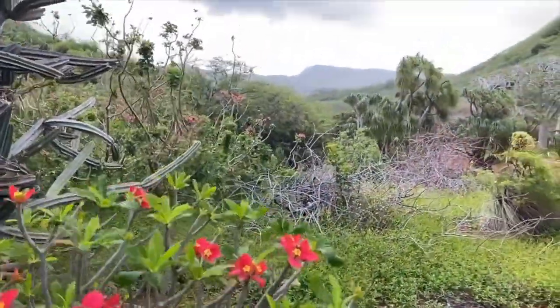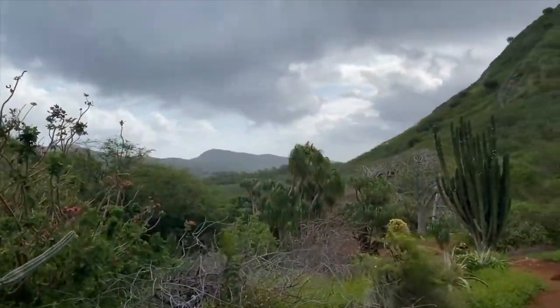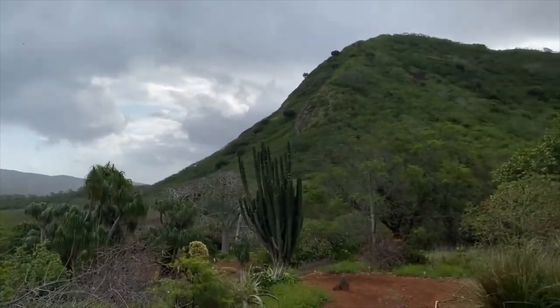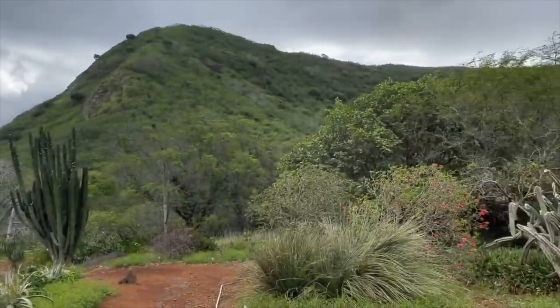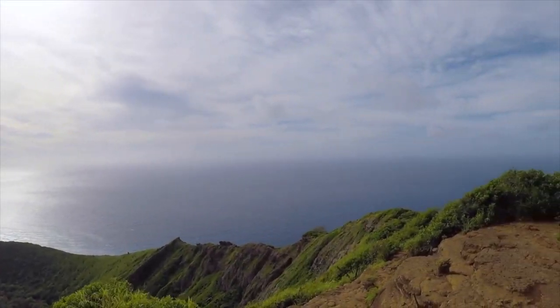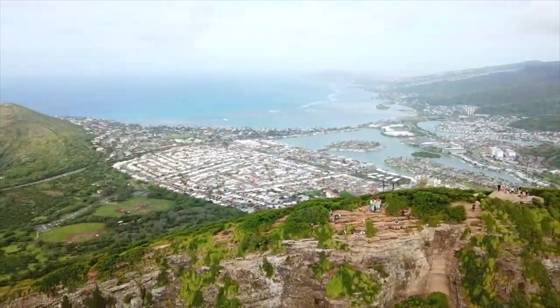The Botanical Garden is accessible by a two-mile path that loops through 60 acres of endangered and rare plants. A printed map and tour are provided at the gate, and there is no charge to walk among the gardens' desert landscape, which includes arid plants native to Hawaii, Africa, and Madagascar.